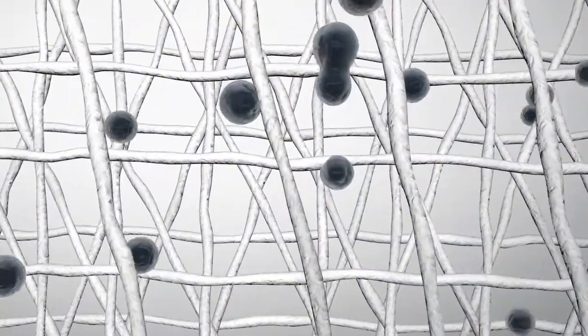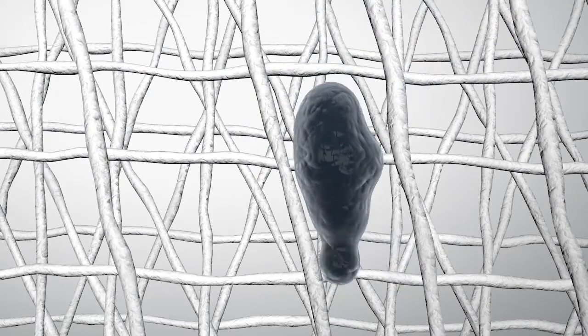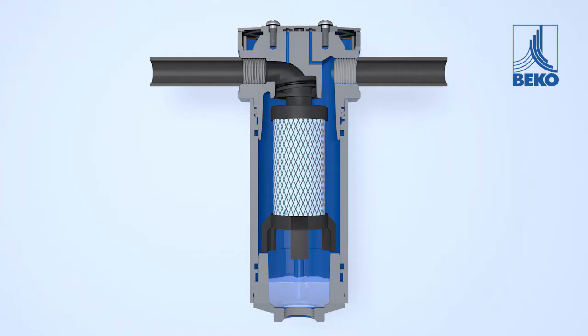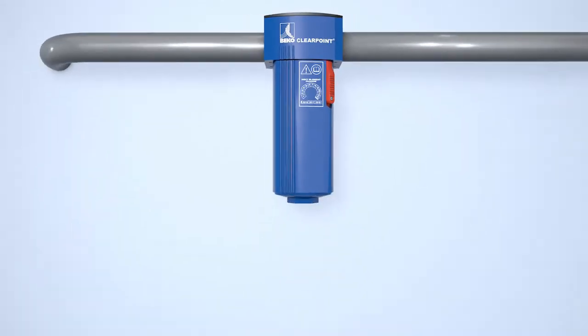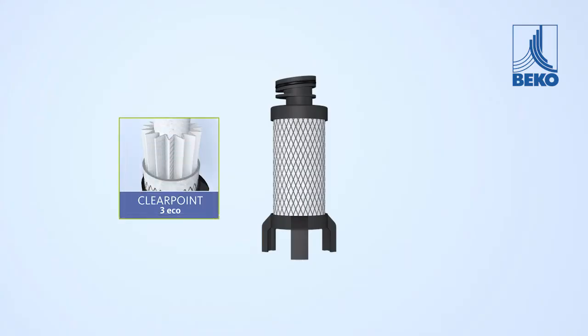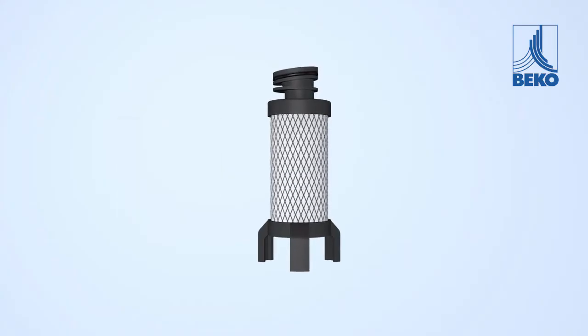Due to Brownian motion at a molecular level, the smallest aerosols collide with the fibers and are carried along in the flow direction of the compressed air to the fiber outer wall, where they join to form larger droplets. The resulting droplets are concentrated in the drainage layer of the wet, saturated filter and pass into the less turbulent collection chamber of the filter housing. This accumulated compressed air condensate can then be drained out, for example with the Baecomat condensate drain.